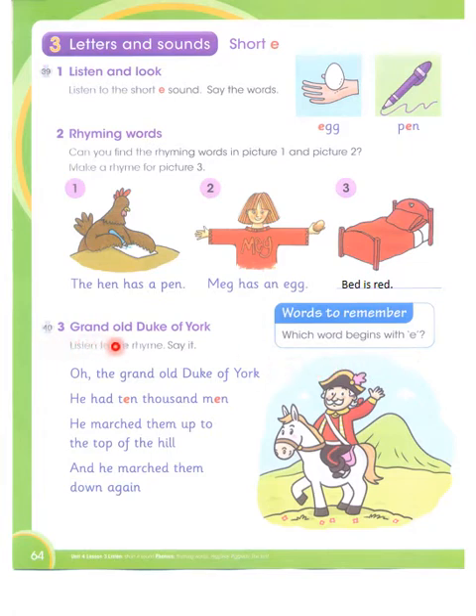Grand Old Duke of York. Listen to the rhyme and say it. Oh, the Grand Old Duke of York. He had ten thousand men. He marched them up to the top of the hill and he marched them down again.